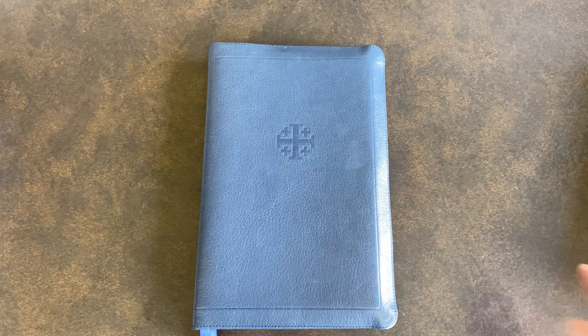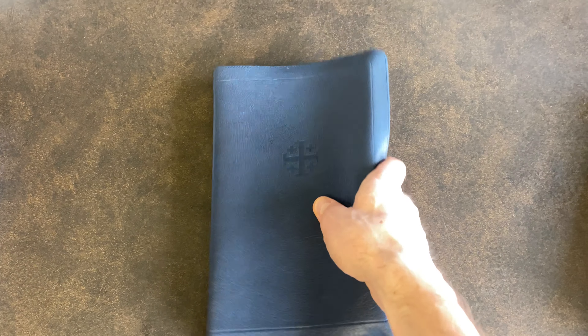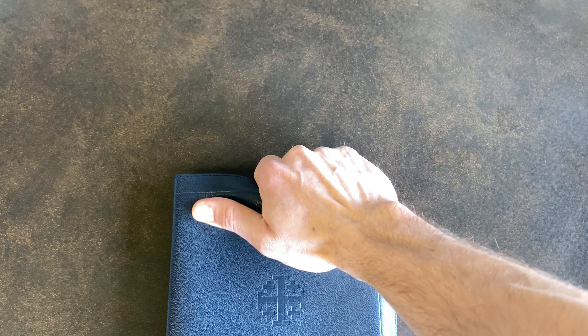The thing that makes it special is this full yap. The leather goes all the way around and the edges can actually touch — and that's pretty cool. Wherever you grab the Bible, it touches and it really protects the pages.